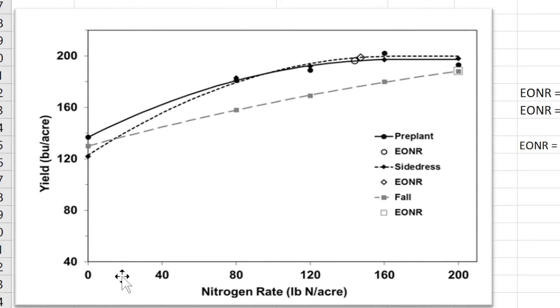In this study, the fall-applied nitrogen is the hashed line. You can see that the economic optimum nitrogen rate wasn't achieved until you applied 200 pounds of nitrogen fertilizer in the fall. But for the side-dress — the pre-plant nitrogen application — higher yields were achieved using only 147 pounds of nitrogen fertilizer. So this is a real example of not only higher yields from applying nitrogen in the spring, but also achieving those higher yields by using less nitrogen.